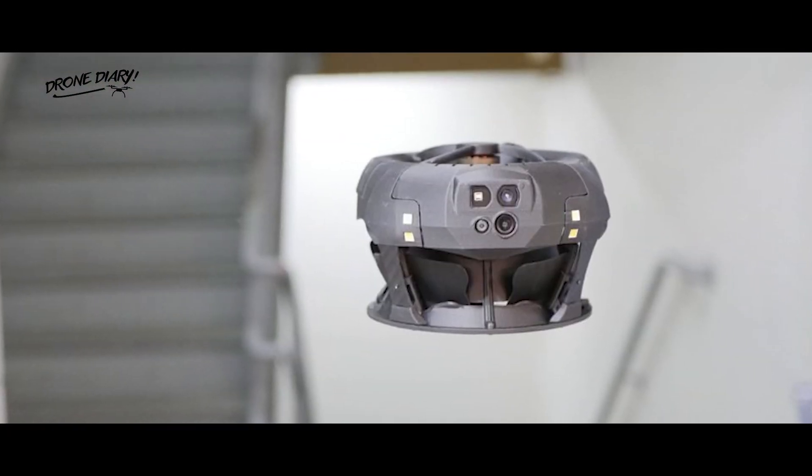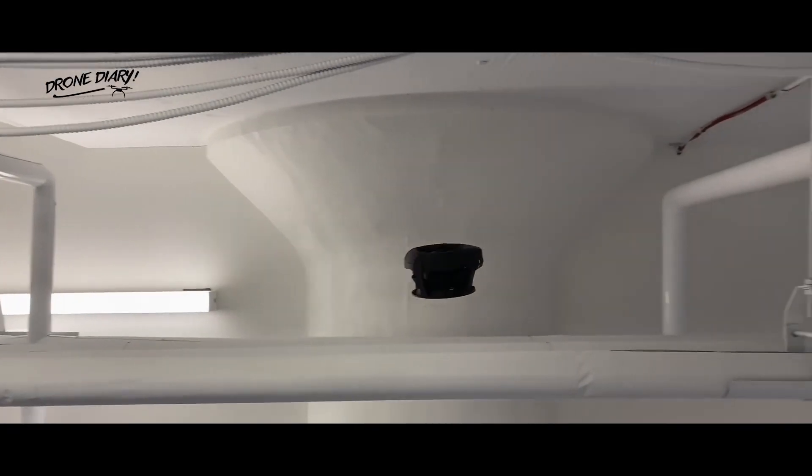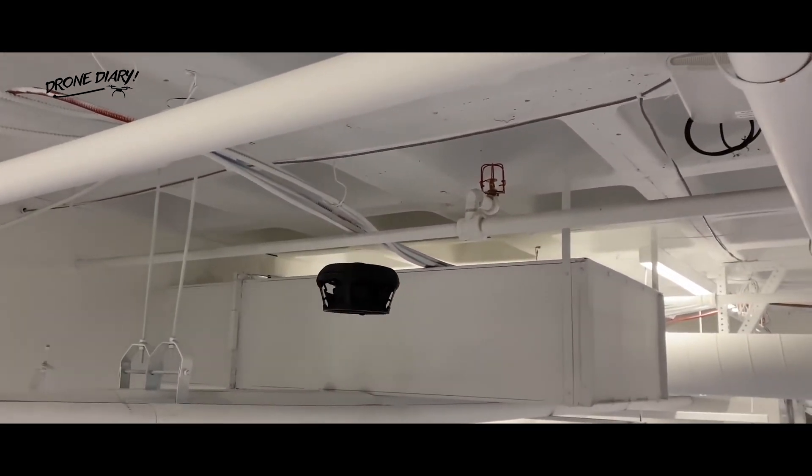In response, Clio Robotics has developed the Dronut X1, which lacks external propellers. Accordingly, the drone contains cutout vents for displaced air to escape.